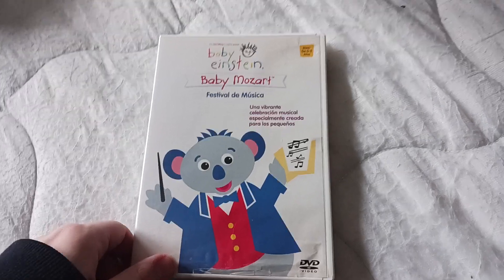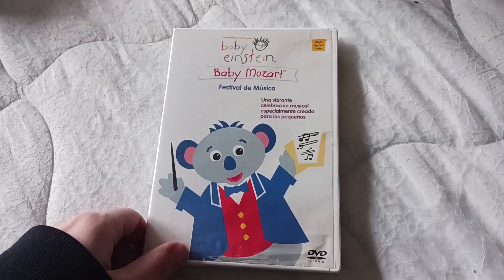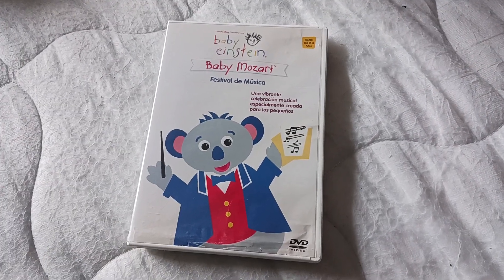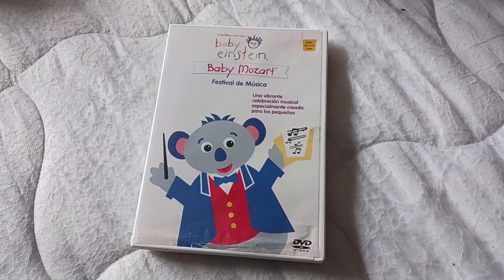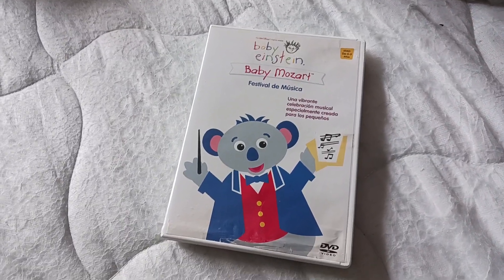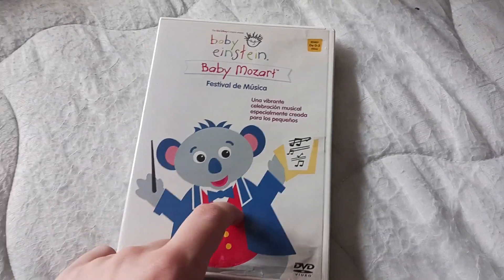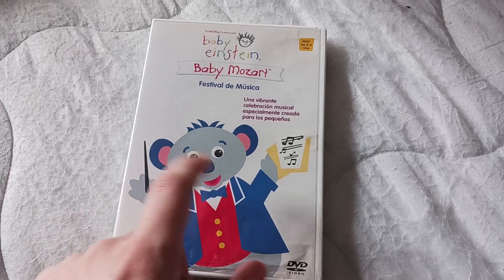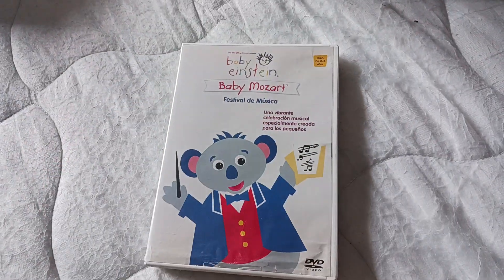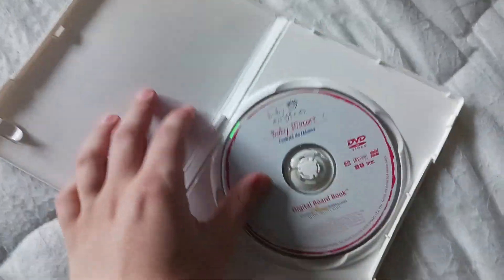Next up: Baby Mozart Mexican 2005 DVD — another weird one. I believe they messed up badly on this one, because normally Mexican DVDs from this time have English, Spanish, and Portuguese. Well, this DVD has English, Spanish, Portuguese, Mandarin Chinese, Korean, Cantonese, and Thai. And the other versions of this DVD from like Southeast Asian regions still have Spanish and Portuguese, so they just mixed two Baby Mozart DVDs together.